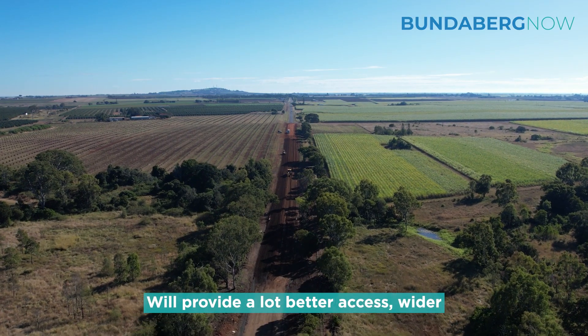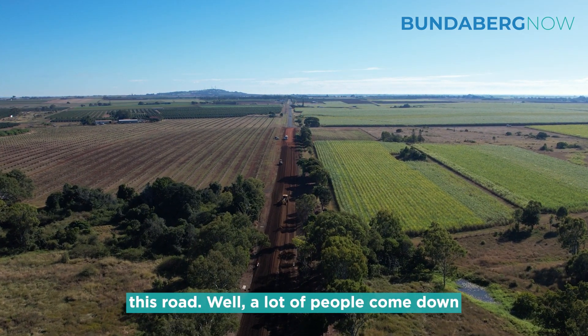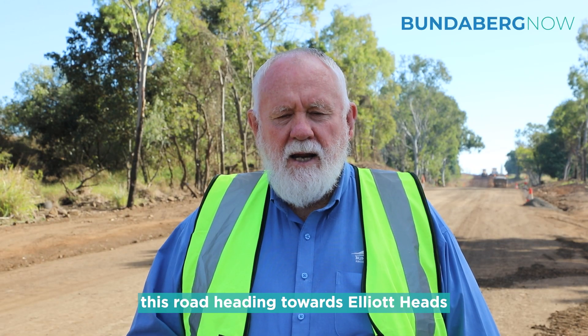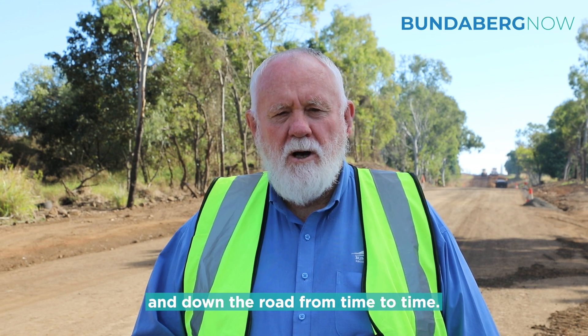This will provide a lot better access, a wider access for many of the people utilising this road. A lot of people come down this road heading towards Elliot Heads, and we also have a lot of farm traffic coming up and down the road from time to time.